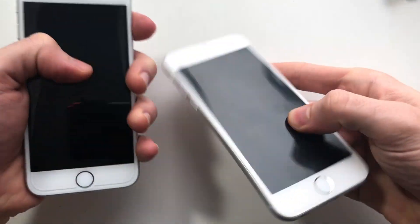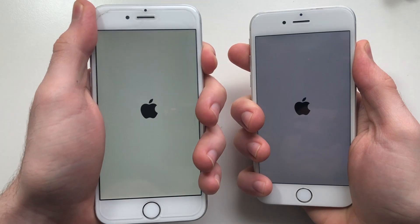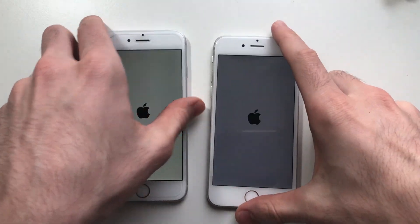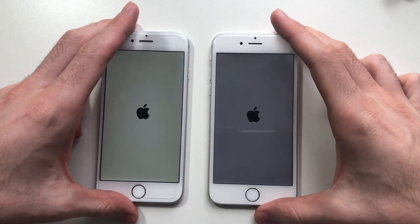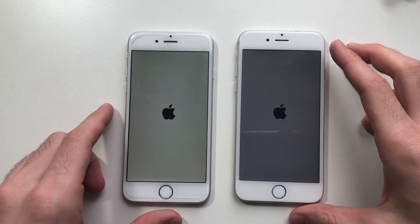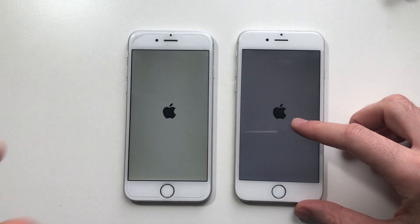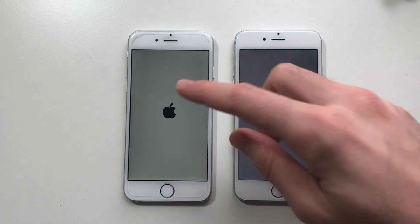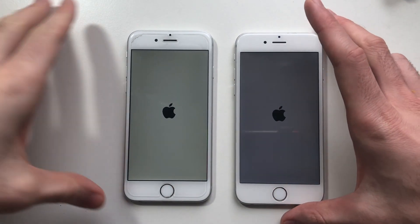Alright guys, so I'm going to boot up both devices here. This is the one running iOS 10.3.3, and this is the one on iOS 11.3 beta 2. For some reason this one is kind of darker so I can barely see it on camera. Both phones have the same internals — of course, everything's identical here.